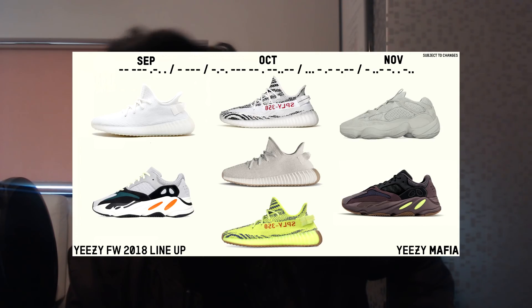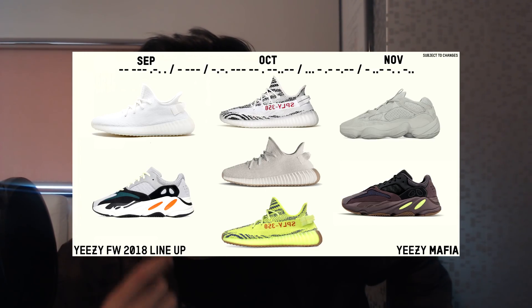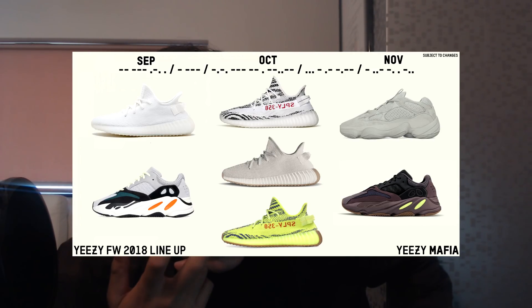Also in September we have the Wave Runner Yeezy Boost 700 — I don't have a lot of information about that but we'll break it down in this video. Moving into October, we have the Yeezy 350 Zebras, which is another restock.